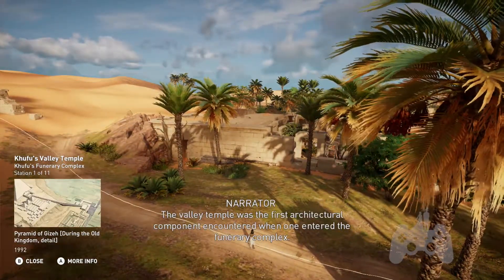Khufu's valley temple shows evidence of a basalt pavement, letting us know where the portico portion of the structure was located. Such a partition is believed to symbolize both the subterranean and the afterlife.